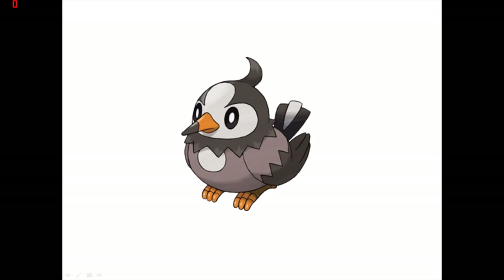Number 6: Starly, or Starly's evolution. The thing about Starly is it's probably the most popular Normal and Flying early-route bird from each region. Basically, every region has one — there's Pidgey and Spearow from Gen 1, then Noctowl from Gen 2. Gen 1 also had Doduo and Farfetch'd, but they don't really count. Then Gen 3 has Swellow, Gen 4 had Starly, Gen 5 had Unfezant, and Gen 6 had Fletchling, although that became Fire and Flying. But Starly is definitely the most popular.